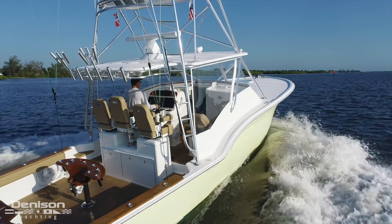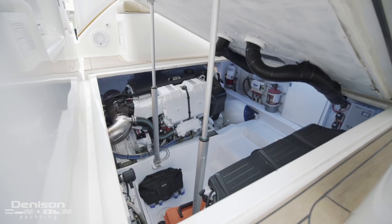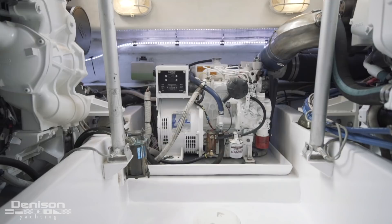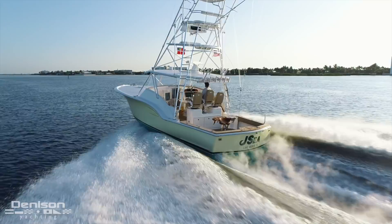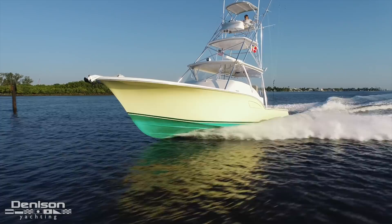One thing I really like is how the entire helm deck raises up to reveal the engine room. It's amazing how tidy and spacious this little engine room is — filming small engine rooms is usually the worst part of these walkthroughs, but not on this boat. We see her twin CAT C7.1 engines, and between the engines is her 8-kilowatt Phasor generator. JC offers a 27-knot cruise while burning only 40 gallons of fuel per hour. When the throttles are wide open, you can expect speeds of up to 32 knots while burning 50 to 52 gallons per hour.